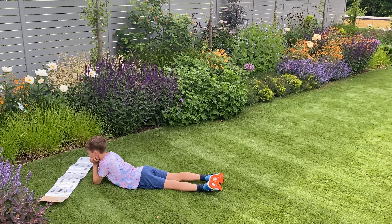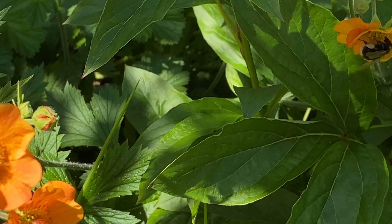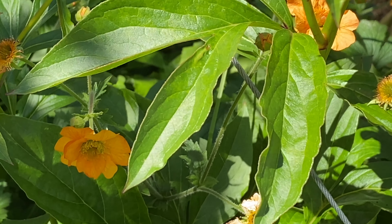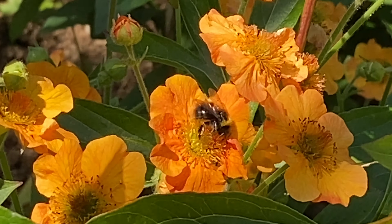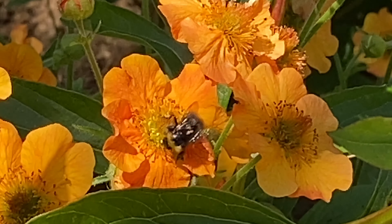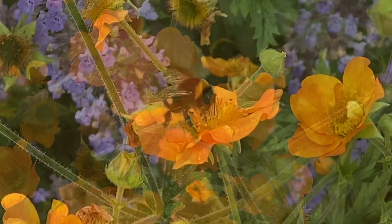Every third mouthful of human food is dependent on bees, and now they are the most relied upon group of insects in the world. Each bee has 170 odorant receptors, which means they have one serious sense of smell. They use this to communicate within the hive and to recognise different types of flowers when looking for food.